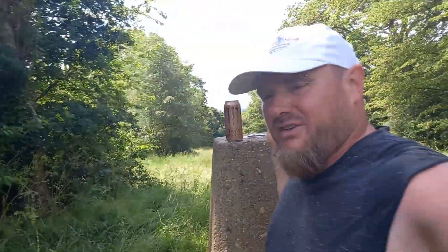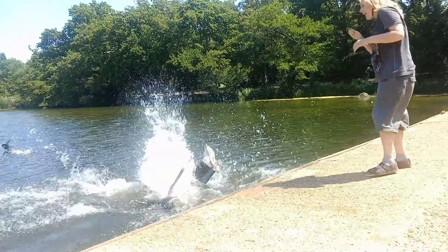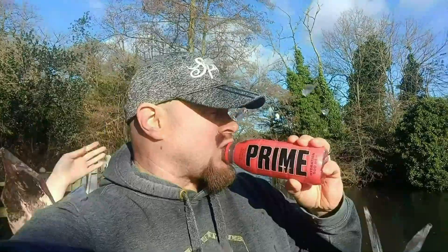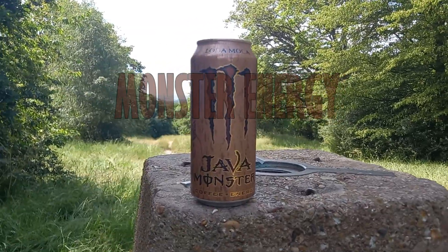Hi Slord! Welcome to another Monster Review! This is monster number 44, Java Lokomoka. It has coffee and energy. It's a 444ml import can with 230 calories and 170mg of caffeine. I've never had this before. Shall we find out what this is all about?